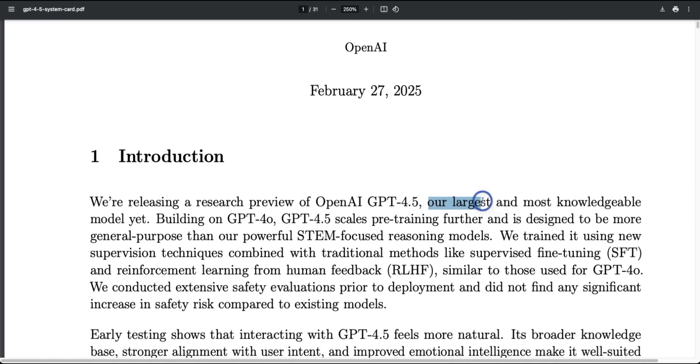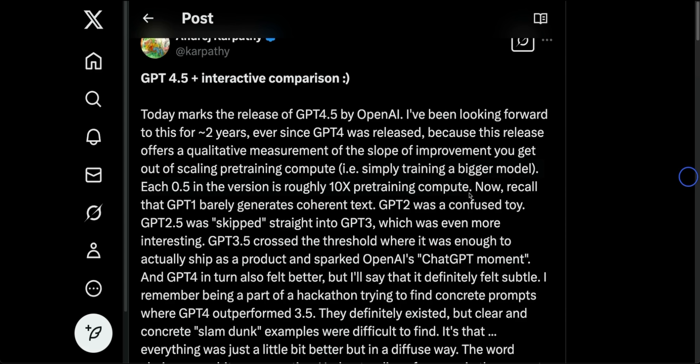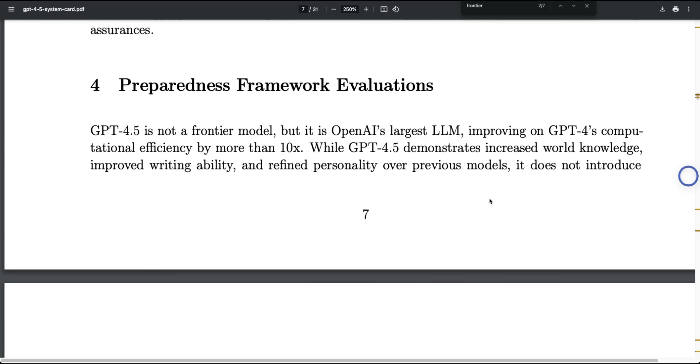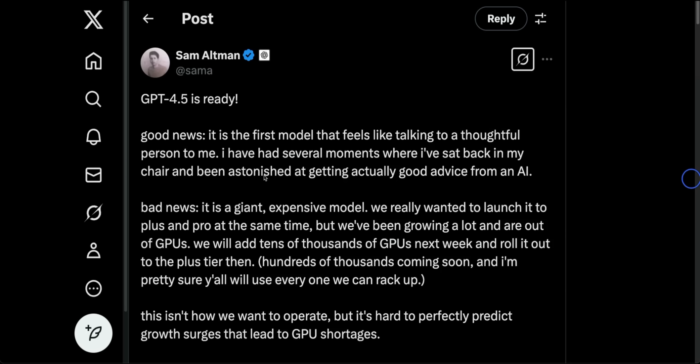This model is huge — it's the largest and most knowledgeable model yet from OpenAI. We don't know the exact size, but to give perspective, here's a tweet from Andrej Karpathy: he says each 0.5 in the version number is roughly 10x pre-training compute. So this is supposed to be 10x that of GPT-4O, and yet is 10x compute efficient — and even OpenAI is having trouble serving it.